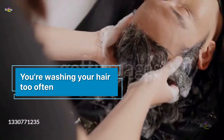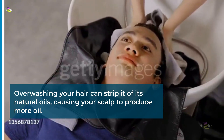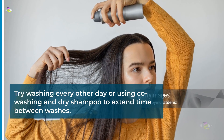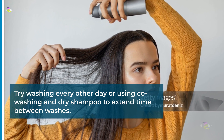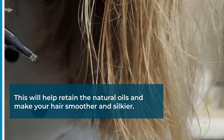You're washing your hair too often. Overwashing your hair can strip it of its natural oils, causing your scalp to produce more oil. Try washing every other day or using co-washing and dry shampoo to extend time between washes. This will help retain the natural oils and make your hair smoother and silkier.